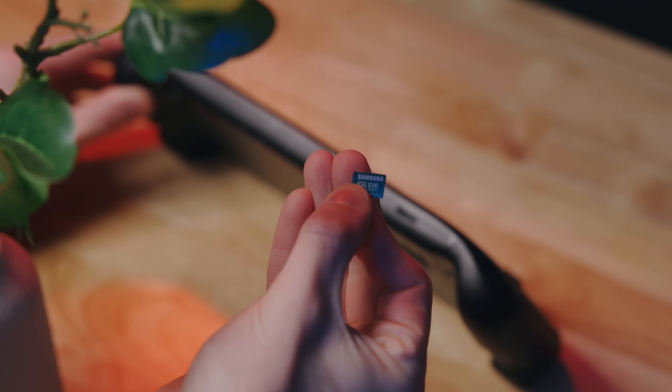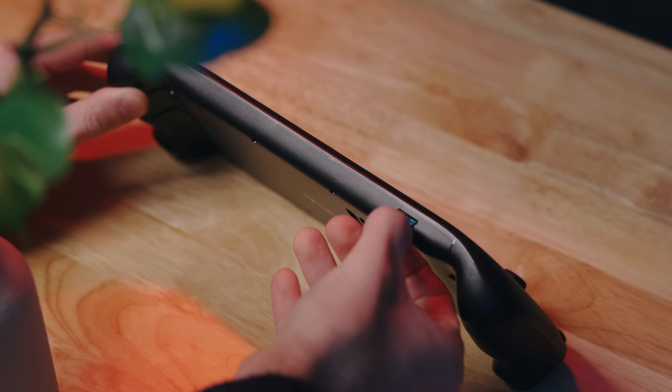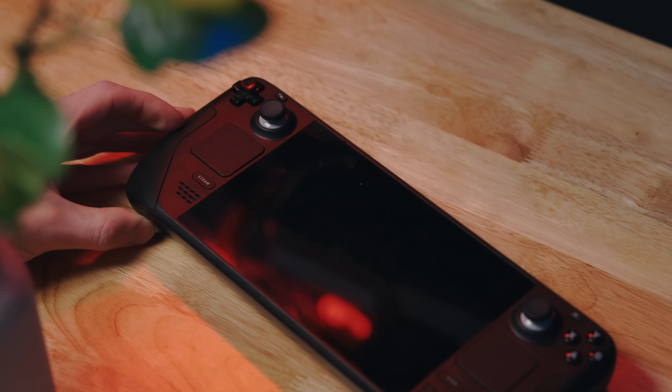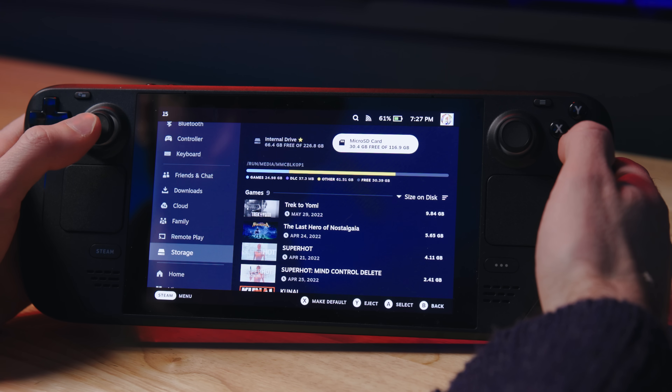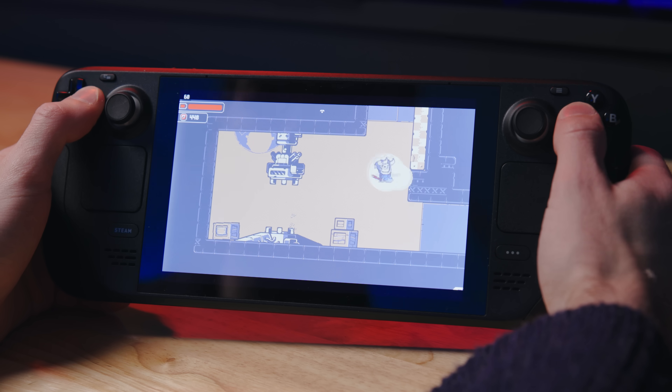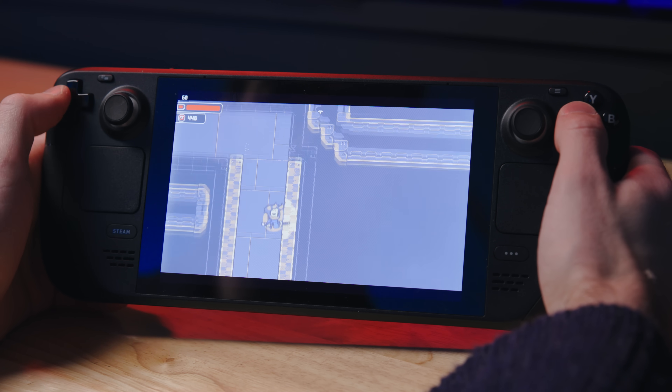First, no matter which one you got, you should throw a microSD card in there. Sure, it will be slower than the internal storage, but honestly not by much. MicroSD cards are perfectly capable of running most of the games I would play on this thing fast enough where I would never notice.